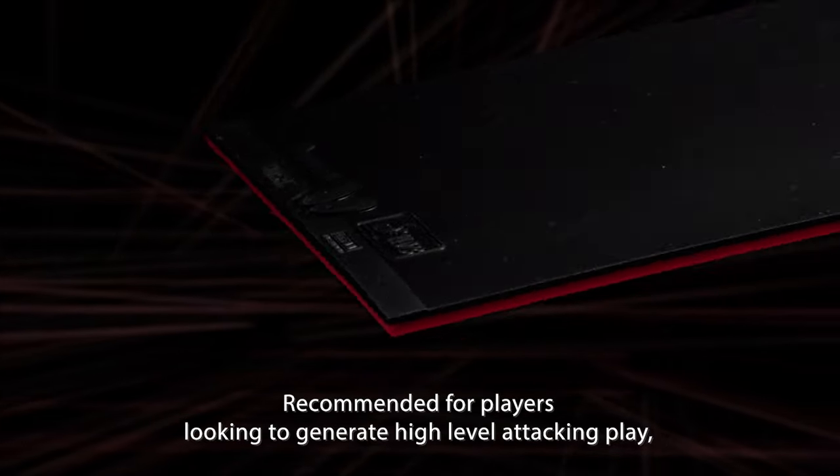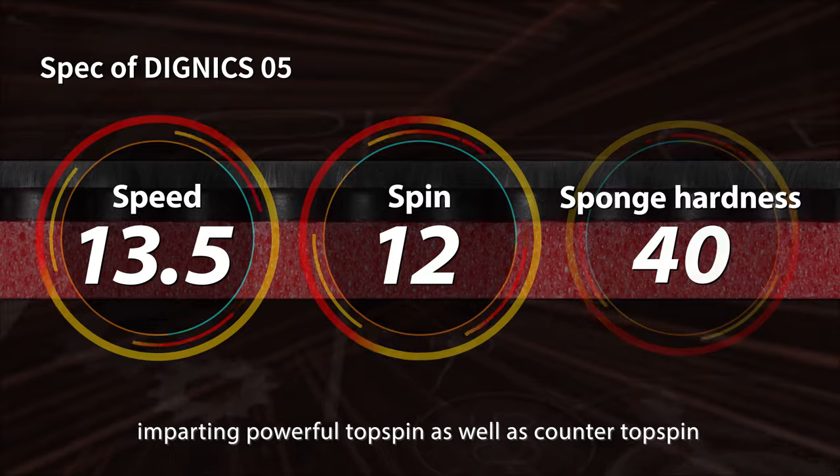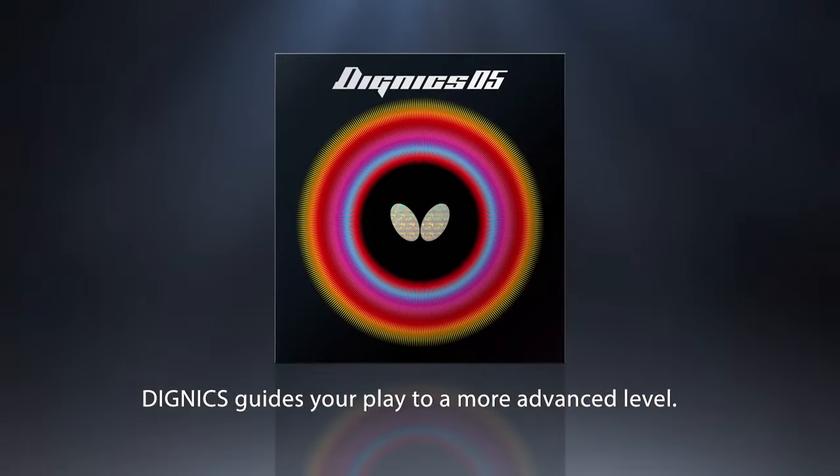Recommended for players looking to generate a high-level attacking play, imparting powerful topspin as well as counter topspin, both close to the table and at mid-distance. Dignex guides your play to a more advanced level.